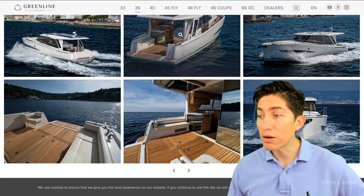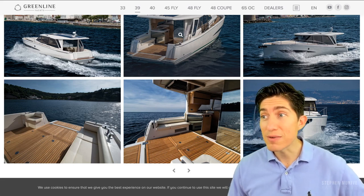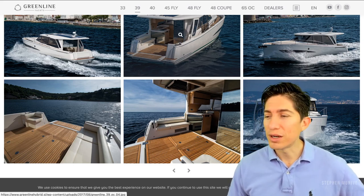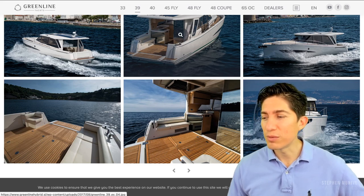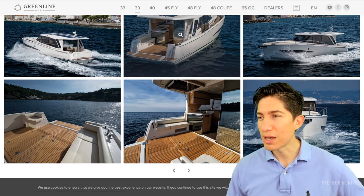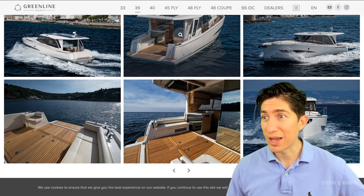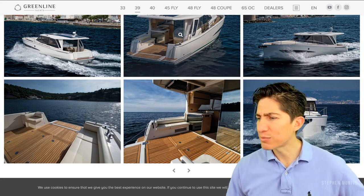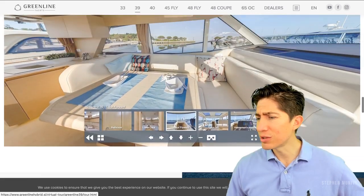You'd probably have to redesign the whole boat if you went outboard, just so that you could get maybe an extra berth or even a room. But anyways, that's about it. Let's see if there was any more cool stuff.